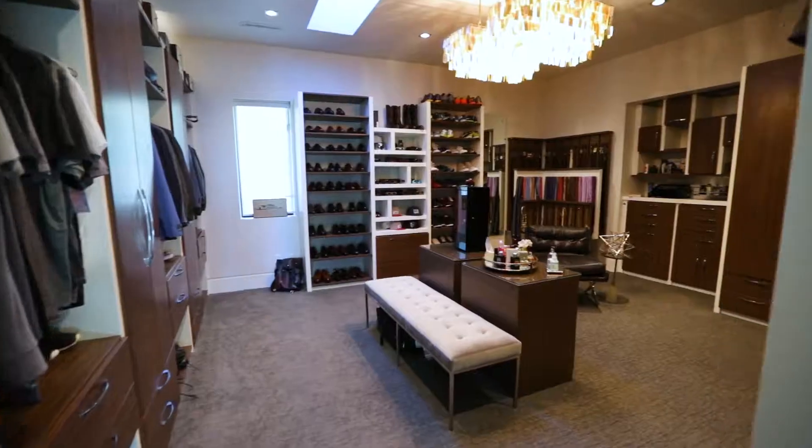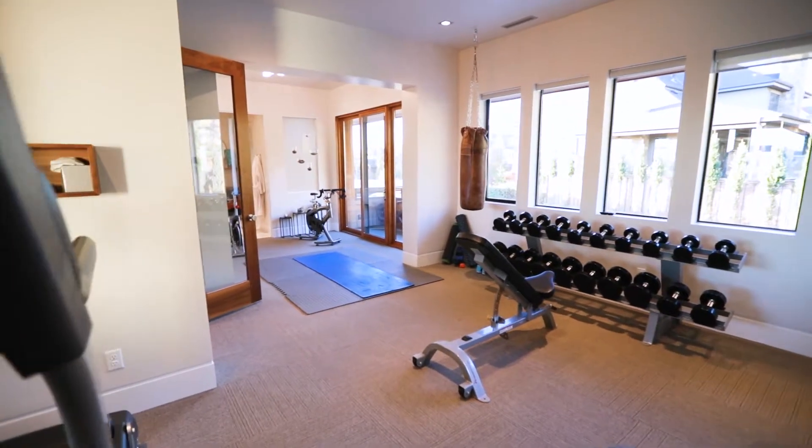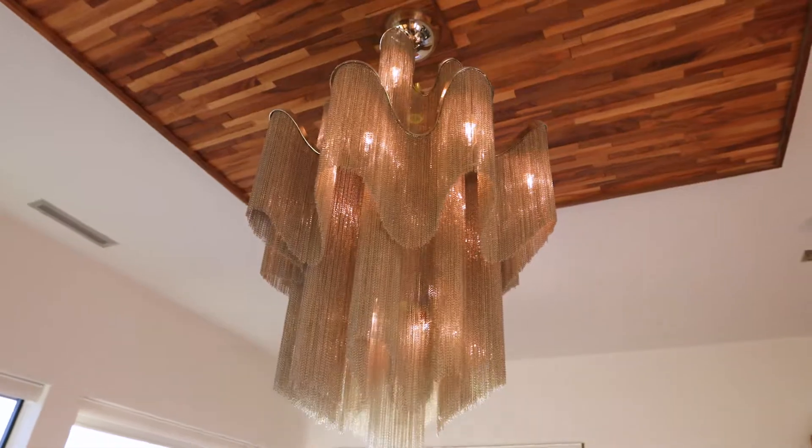From the luxurious walk-in closet to the fully equipped home gym, this house stands as an edifice to centuries of evolution in pairing artistry, design, and custom craftsmanship.